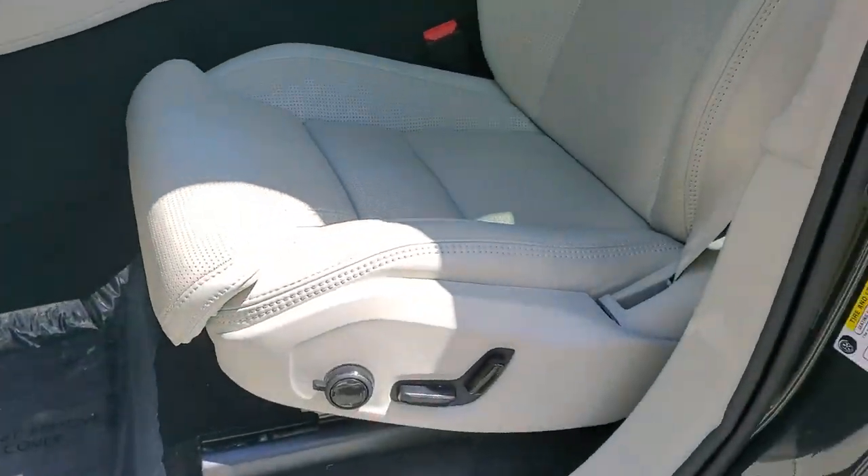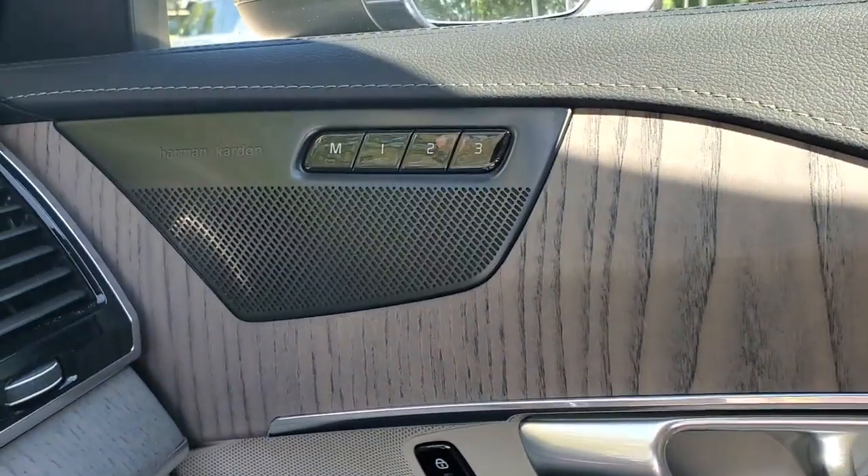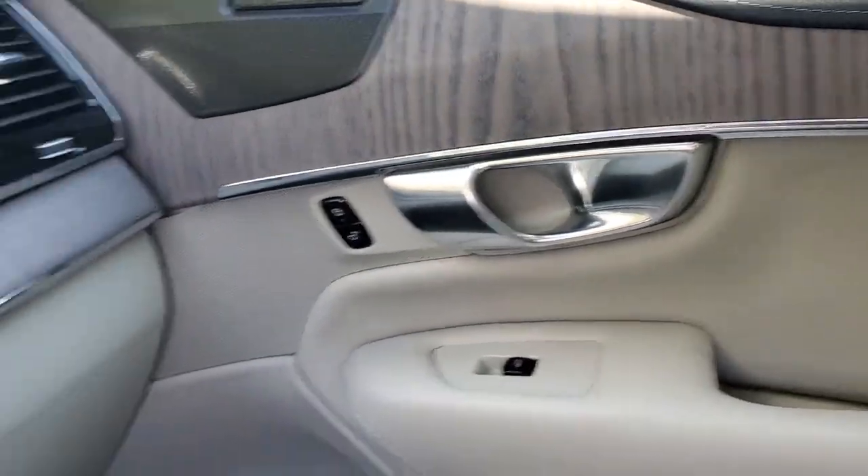Choose the SUV that shares your core values — this superbly built XC90 awaits. Come in for a fun and easy test drive. Our team will make it the best part of your day.